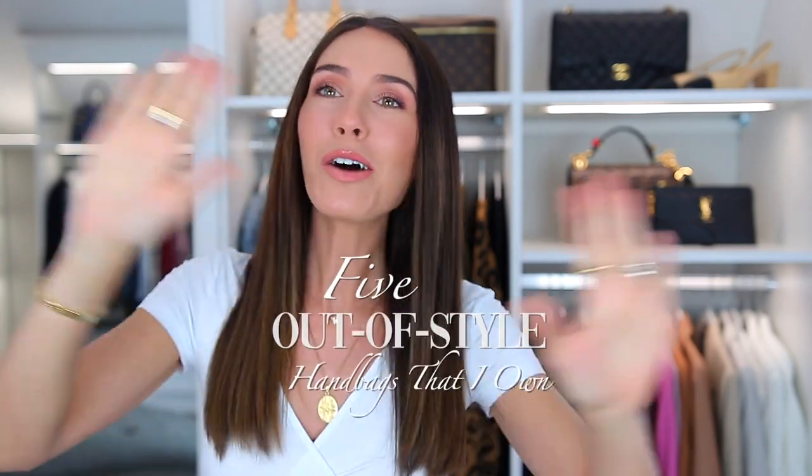But in that video, I definitely got some feedback that you really do enjoy handbag videos here and there. That's kind of why I started my channel. And so I had this idea for today's video, which is five out of style handbags that I own.